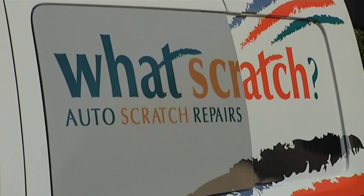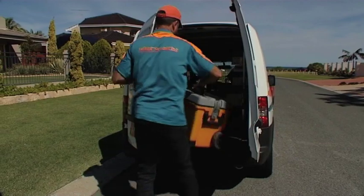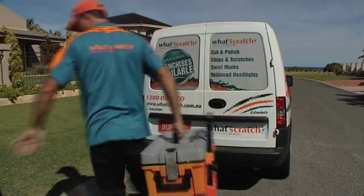What Scratch are the kings of mobile paintwork repair, who have developed a proven system over the last 18 years that will take your car from rough to buff.